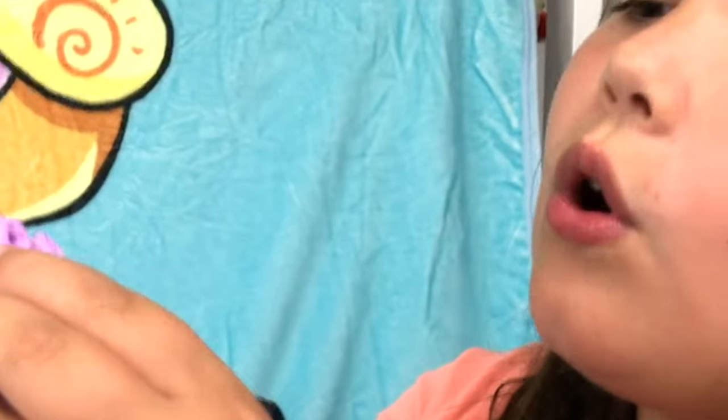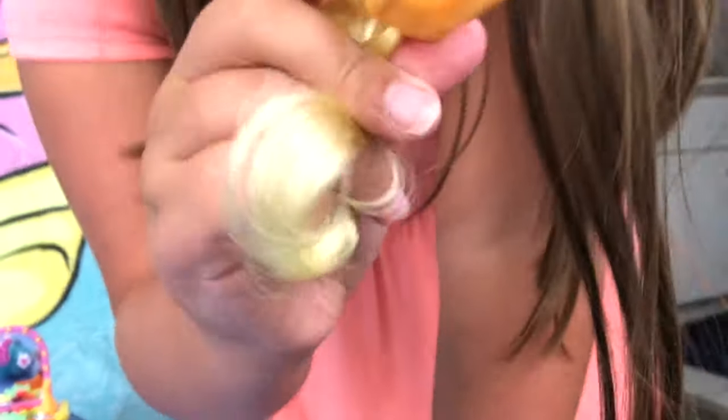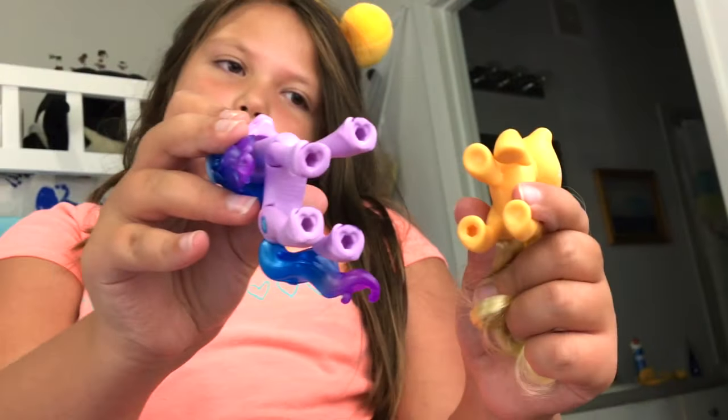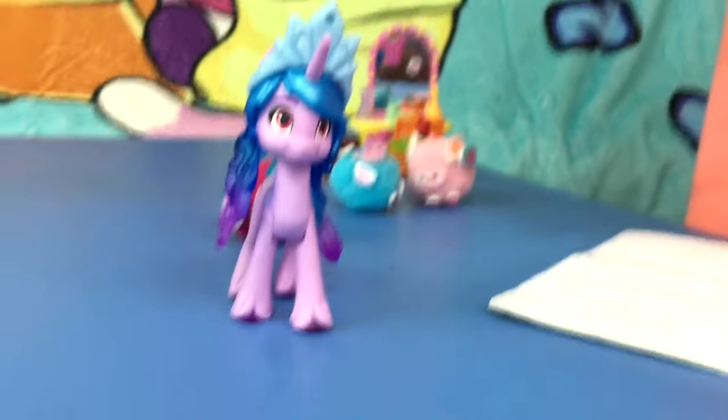She also has four holes in her hooves. The generation four — let me go get one. So Applejack only has one hole in the hoof compared to this one, which has four hooves. And they're slightly taller, but otherwise they're in the same style.